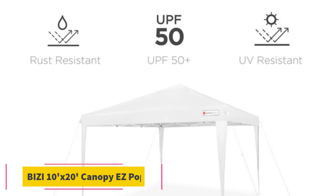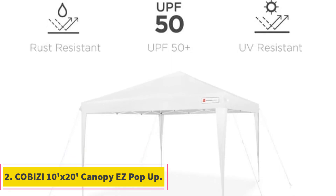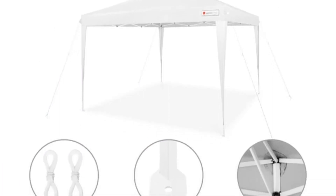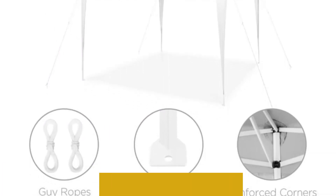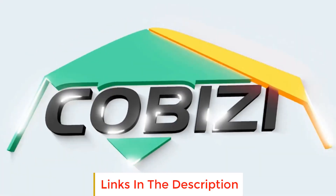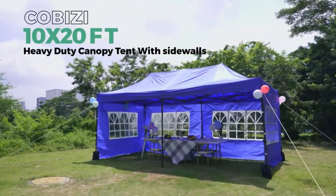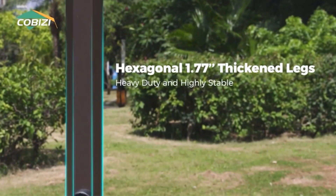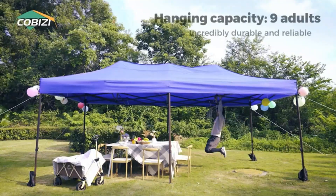Number 2: Kabazai 10x20 Canopy EZ Pop-Up. The Kabazai 10x20 Canopy EZ Pop-Up is a heavy-duty and versatile outdoor shelter designed for various events and gatherings. One of its standout features is the upgraded heavy-duty frame, with a pipe diameter of 1.26 inches and a wall thickness of 0.03 inches. This construction surpasses the standards of most common tents, providing increased durability and stability.